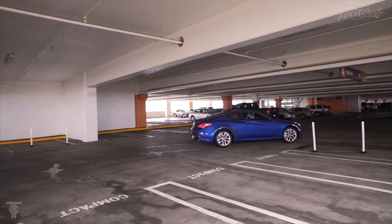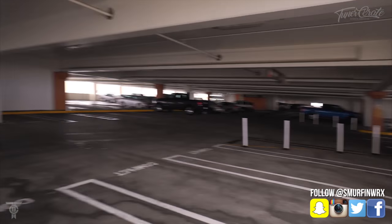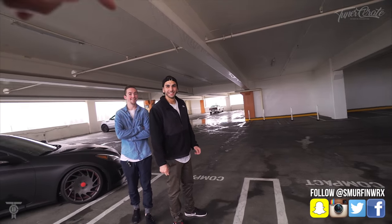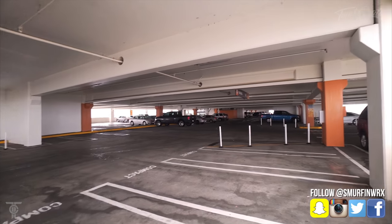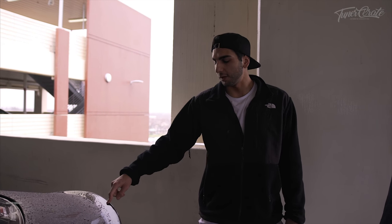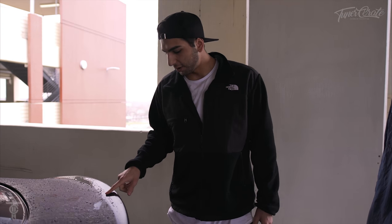Oh gosh, oh no — he tried to whip it here, you see that? He tried to break loose a bit. Oh my god. I've also got a BIS carbon fiber trunk — it's the K2 trunk if you guys were wondering. Full carbon fiber — it looks like it's just the lip but it's actually a full carbon trunk.